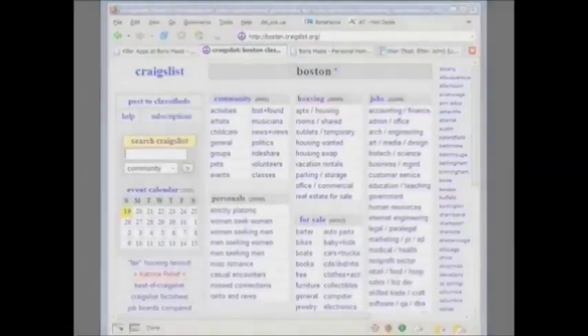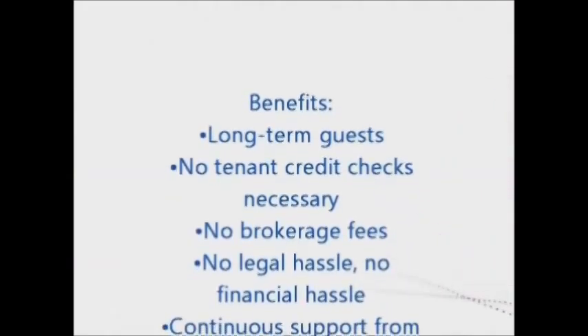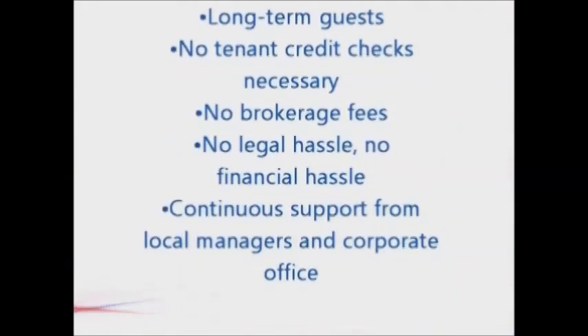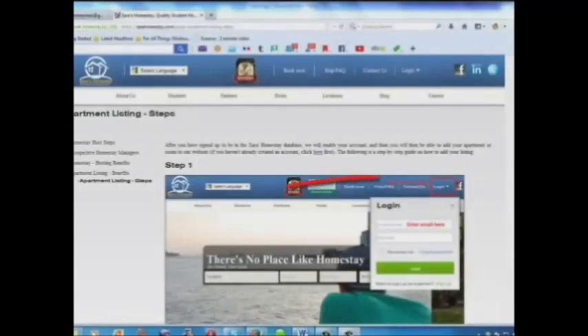Benefits include long-term guests, no tenant credit checks necessary, no brokerage fees, no legal hassle, no financial hassle, and continuous support from local managers and the corporate office. Here is a step-by-step guide on how to add your listing.